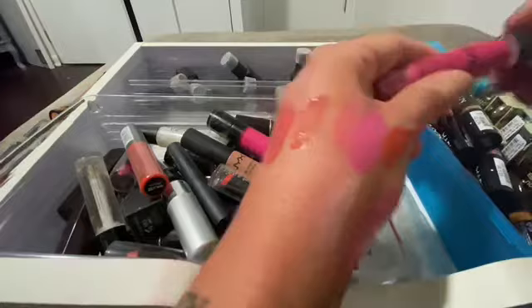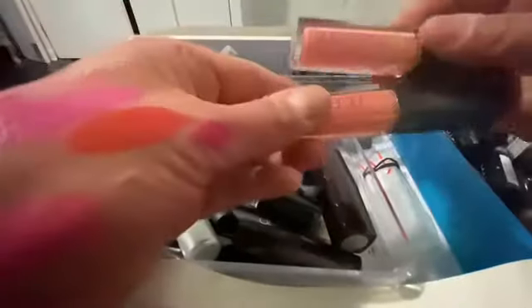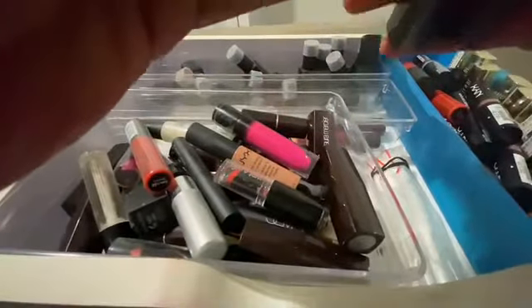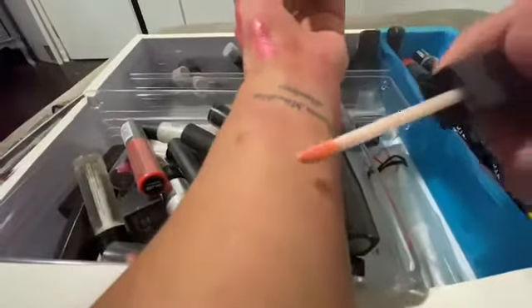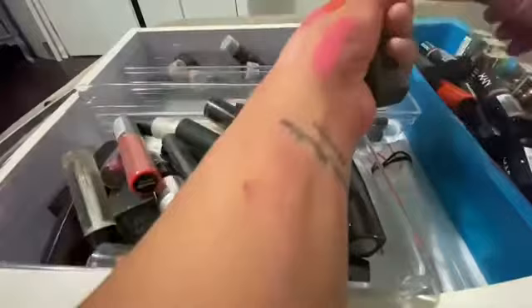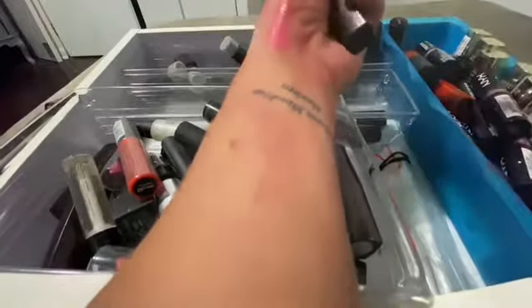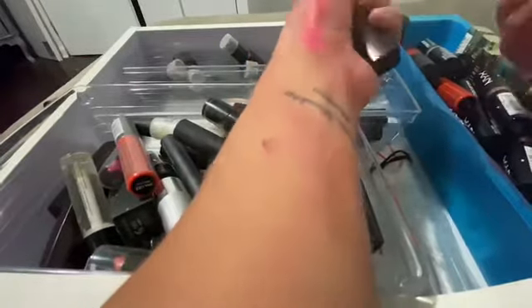And then Laura Mercier — are these the same color? No they're not. Yeah that's really pretty. I just have so much of almost translucent colors — I don't feel like I need them all.